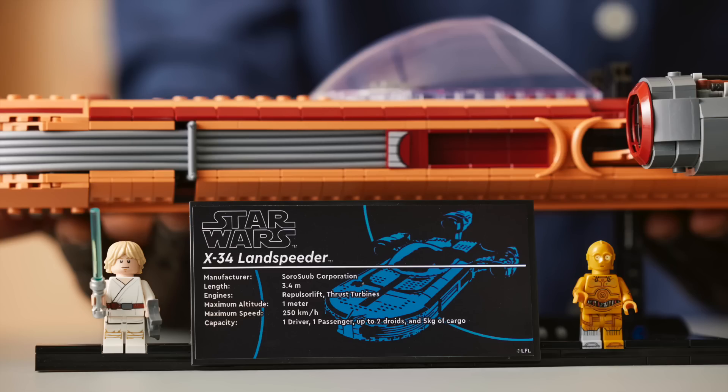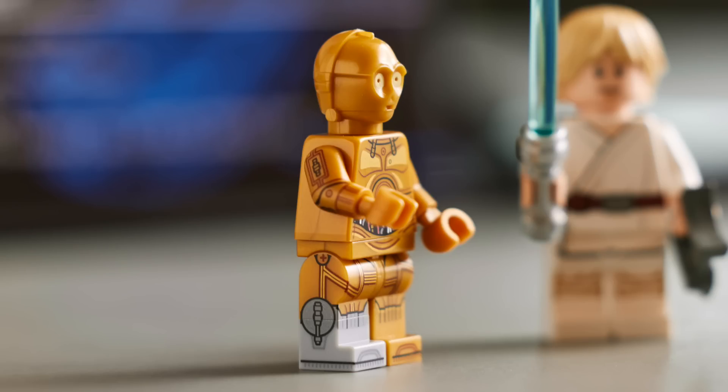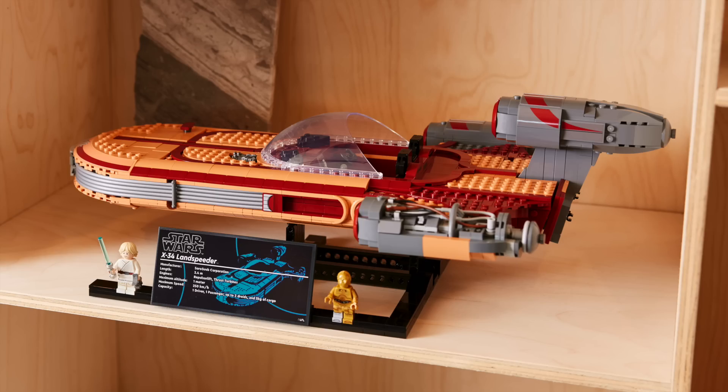This set includes a display plaque with all the details plus two minifigures. On the right we've got the classic Farm Boy Luke, but this C-3PO is the only exclusive figure and by far the most detailed, featuring a dual-molded silver leg and all that great side printing. While the overall feel is a bit simpler than other UCS style sets, this one just looks clean.